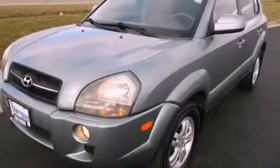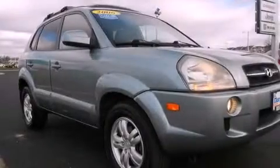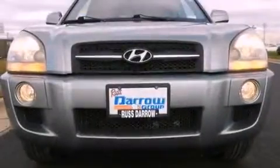This is a 2006 Hyundai Tucson, a car-like ride in a space like an SUV. It has a six-cylinder engine and a four-speed automatic transmission.